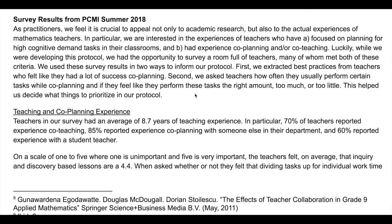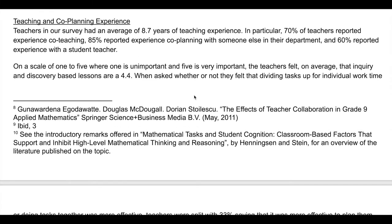Finally, we included information about survey results. We took a survey of all of the teachers in the PL working group at PCMI Summer 2018. Teachers in our survey had an average of 8.7 years of teaching experience and 85% reported experience co-planning with someone else in their department.